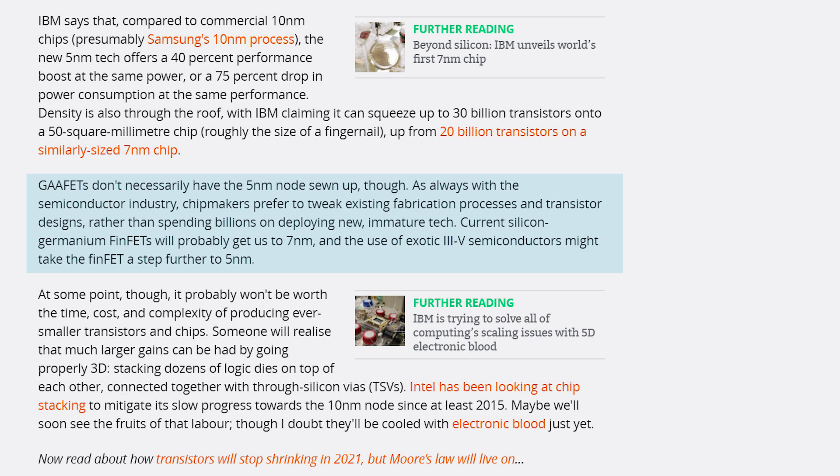Mass production of the chips will be quite some time away because of the additional cost, so we should see a good run on 7 or 10 nanometer long before that happens. Still, it's certainly exciting to see the possibility of it for those who love tech.